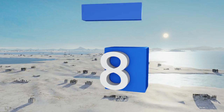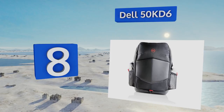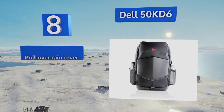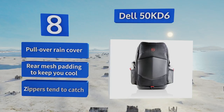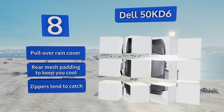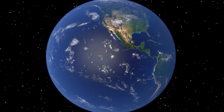Coming in at number eight on our list, the Dell 50 KD6 has bright red accents inside and out to give a pop of color to an otherwise unassuming pack. Its EVA molded front shield does an impressive job of keeping the contents safe despite its rather low price, making it effective and affordable. It comes with a pullover rain cover and rear mesh padding to keep you cool. However, the zippers tend to catch.